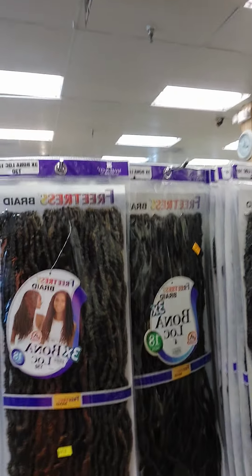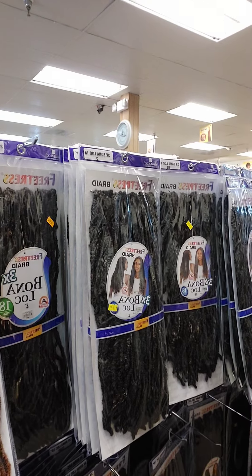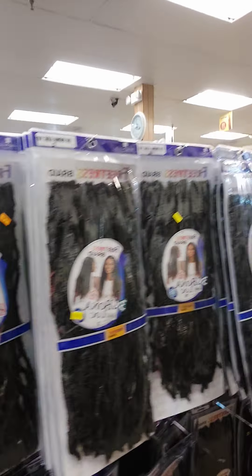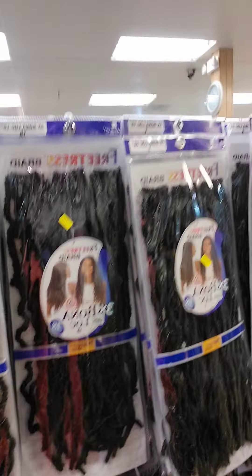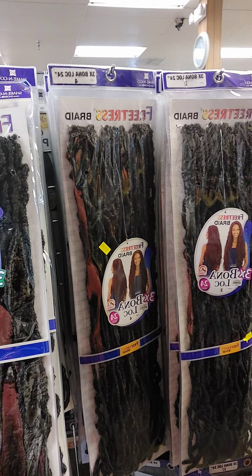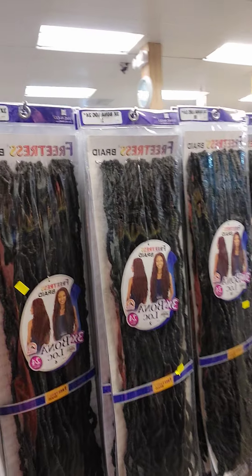Alright, so they got something called Bone-A-Lock, similar to the one I saw at the last store. I am not a fan of this one — it looks a little bit too ropey for me.